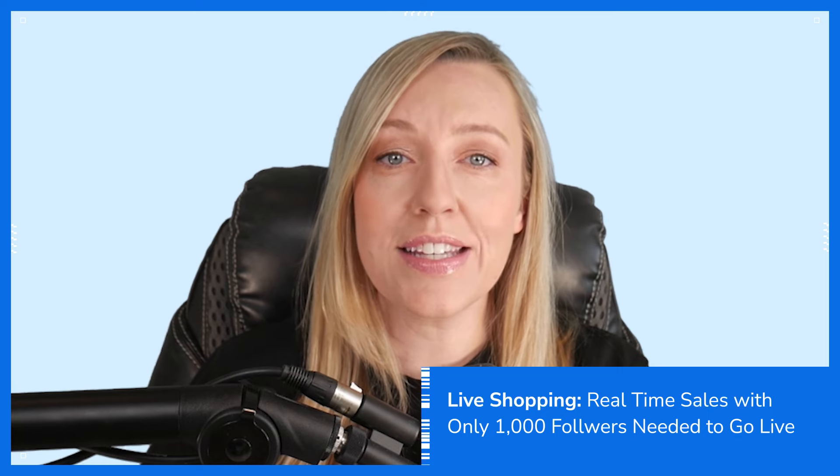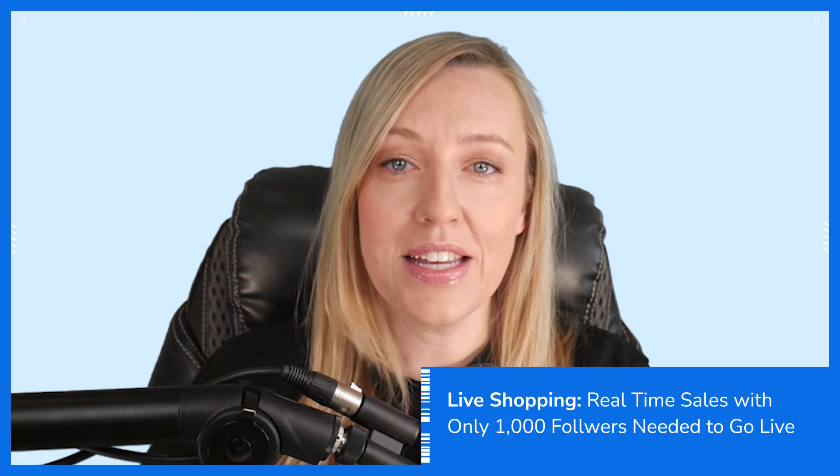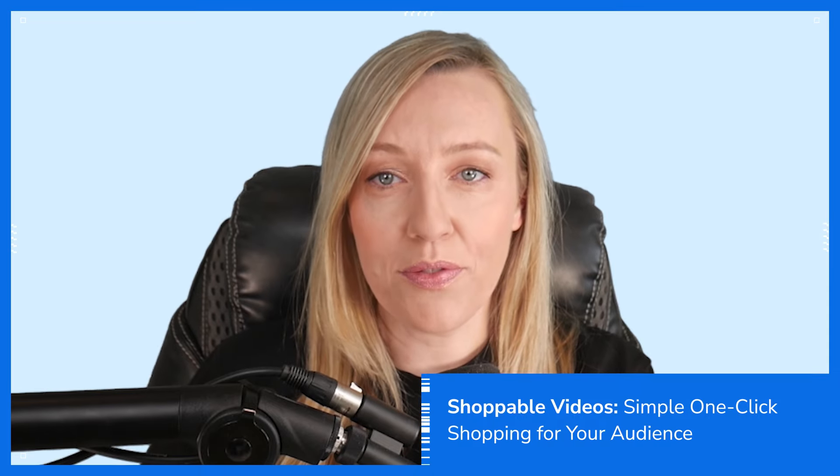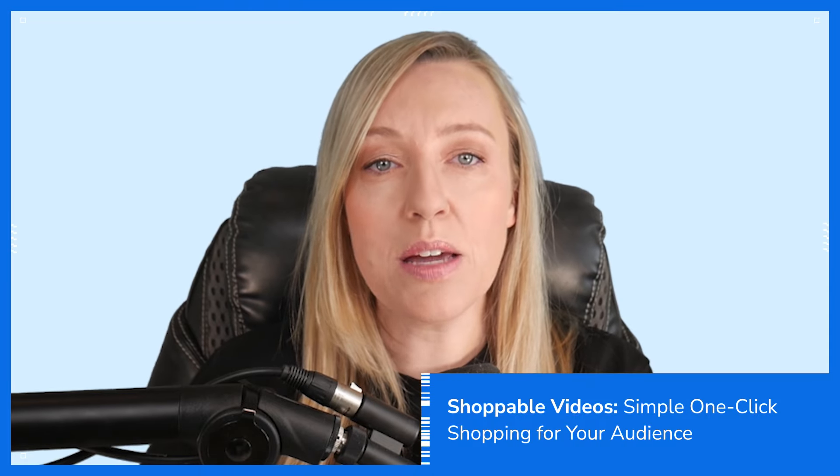Welcome to our guide on selling on TikTok Shop. Whether you're just getting started or looking to expand, TikTok Shop is an incredible platform with huge selling potential. Today, we'll cover the essentials for launching on TikTok Shop, focusing on nine critical areas to ensure your success. So let's dive right in.